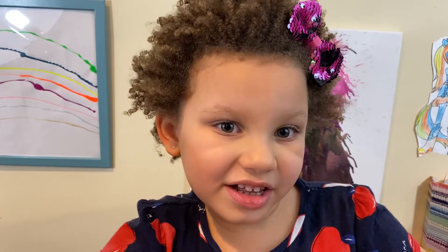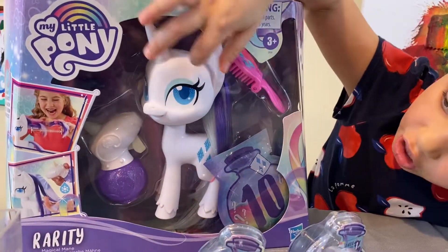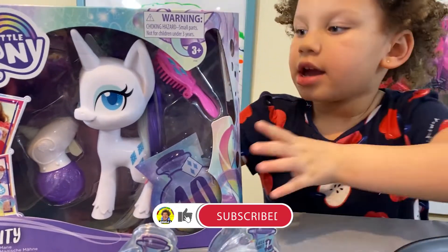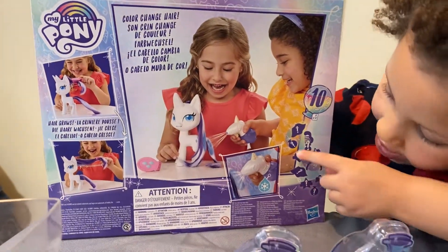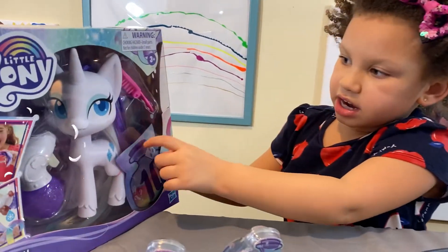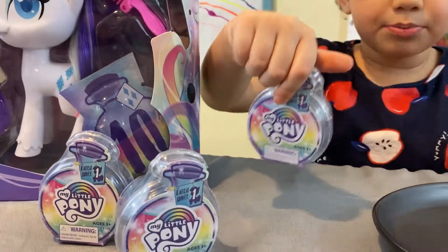Hey guys, welcome to my channel, it's Megan and we're opening tons of pony stuff today! Here we got a big girl from My Little Pony, and when you comb her hair it grows. In the back, when you spray her hair it turns blue. It also comes with 10 surprises in the front right there and a nice comb.